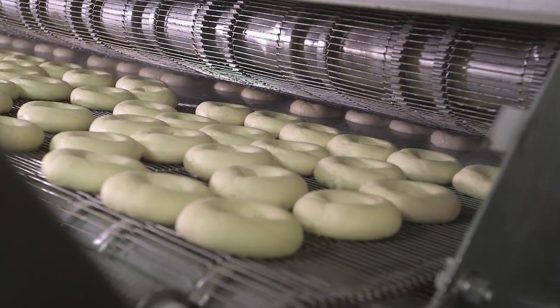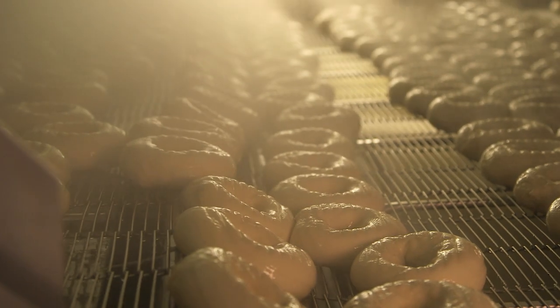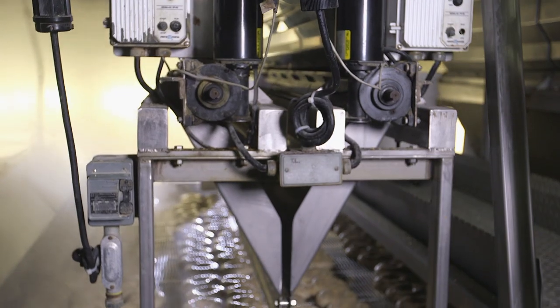The bagels are submerged in water for around one minute, and they come out steamy and boiled. The boiling process is key to achieving the bagel's chewy crust and dense interior. Upon exiting the kettle, the bagels are sprayed lightly with water.